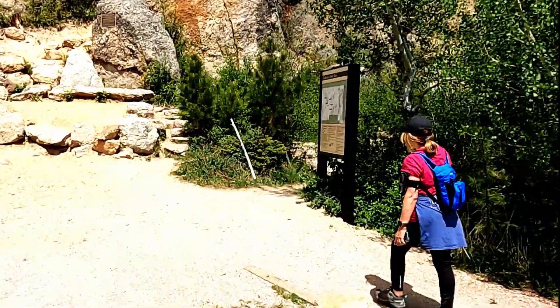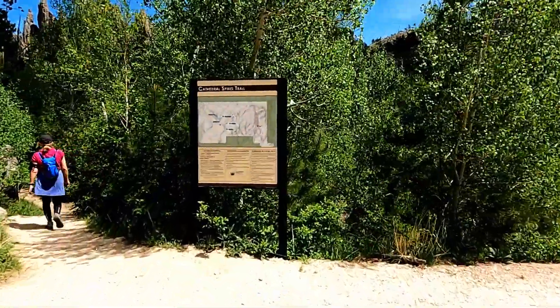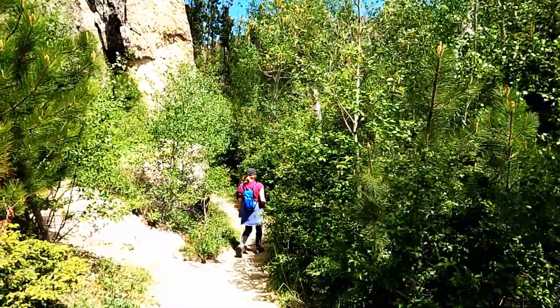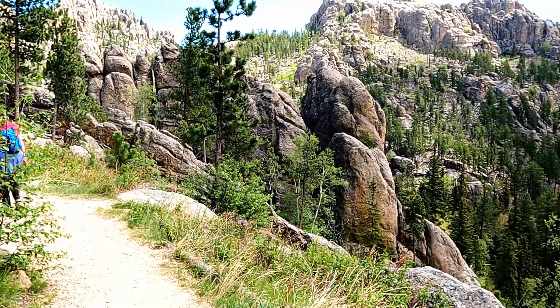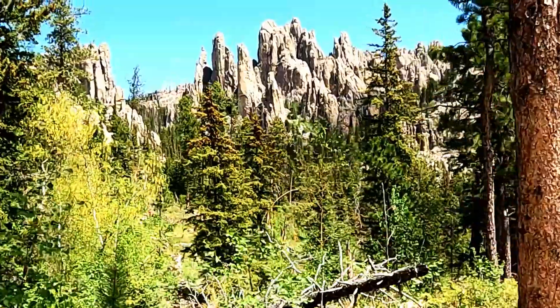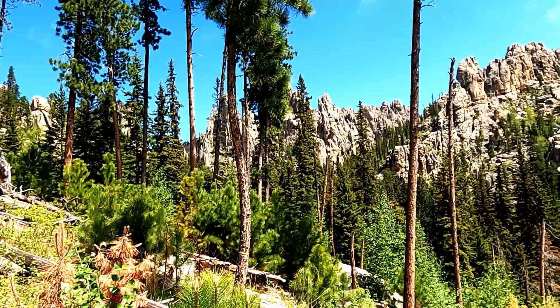It's less than two and a half miles to the end point and back. But it is an uphill hike with steps and plenty of rock scrambles. It also features plenty of scenic views. Here are some trail highlights — let's go.